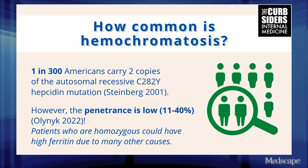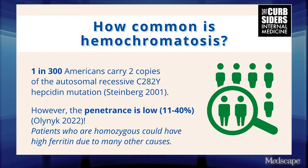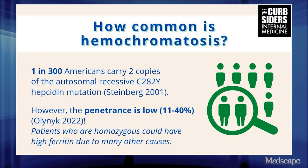Heterozygous — pretty common. Even homozygous is relatively common, but the penetrance of it is very low and variable. So not everybody, even if they're homozygous for the mutation — which is the C282Y, the most common one — even if they have two copies of that, they might not have hereditary hemochromatosis. So what's probably more common is the patient with this dysmetabolic iron overload.